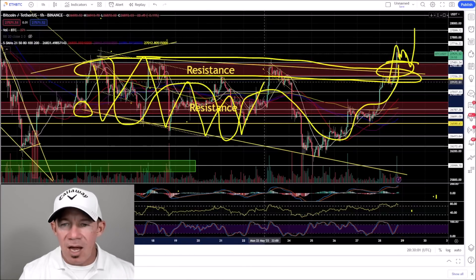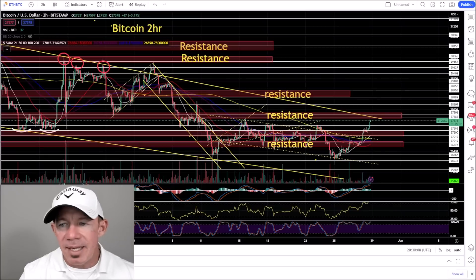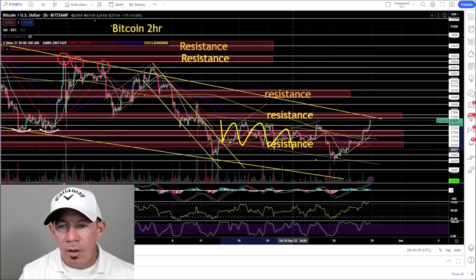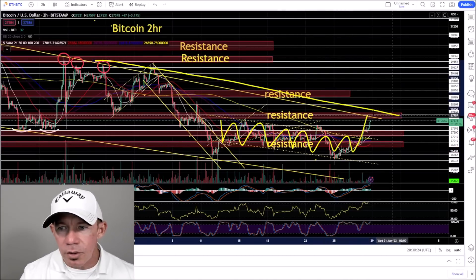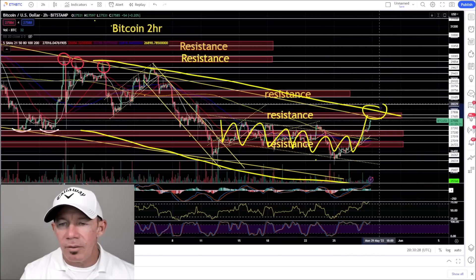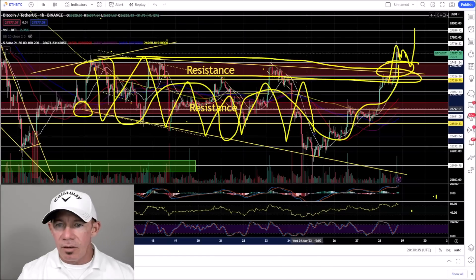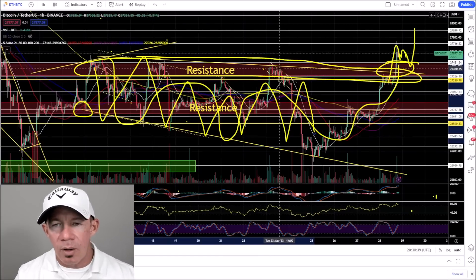We've seen some sideways, down-trending, choppy price action for Bitcoin, which is not amazing. Looking at the two-hour chart — just understand this from a time frame perspective — we're looking at this small falling wedge and then the breakout. Now the larger falling wedge is in play and needs a breakout of this pattern. The smaller falling channel is right here in the bigger picture.